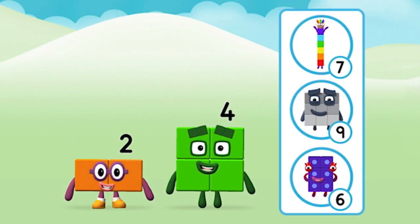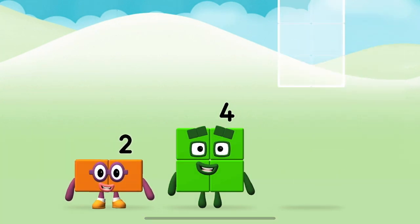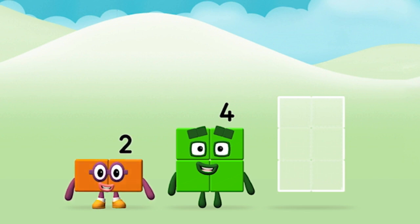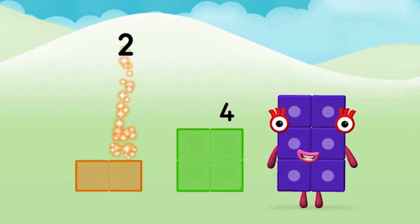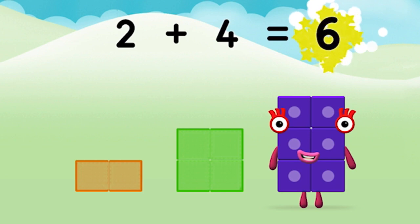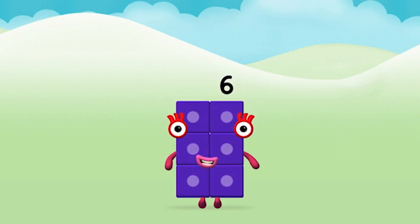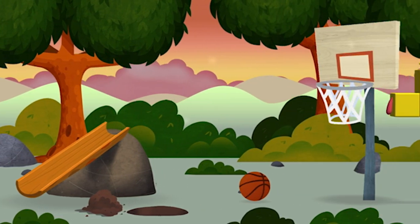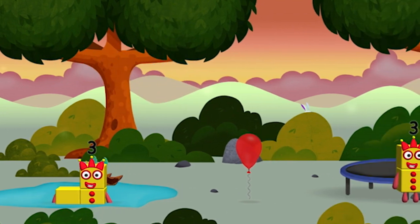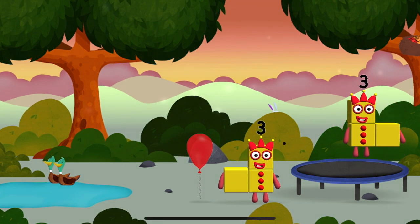Which number block do you think adding these together will equal? One, two, three, four! I am one, two, three, four! Me, me, me!